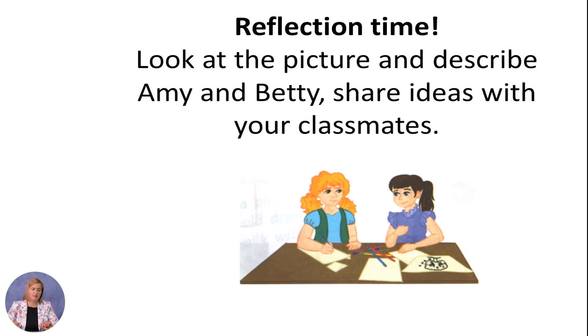It is time for reflection. Look at the picture and describe Amy and Betty. Share ideas with your classmates. Goodbye, see you next time.